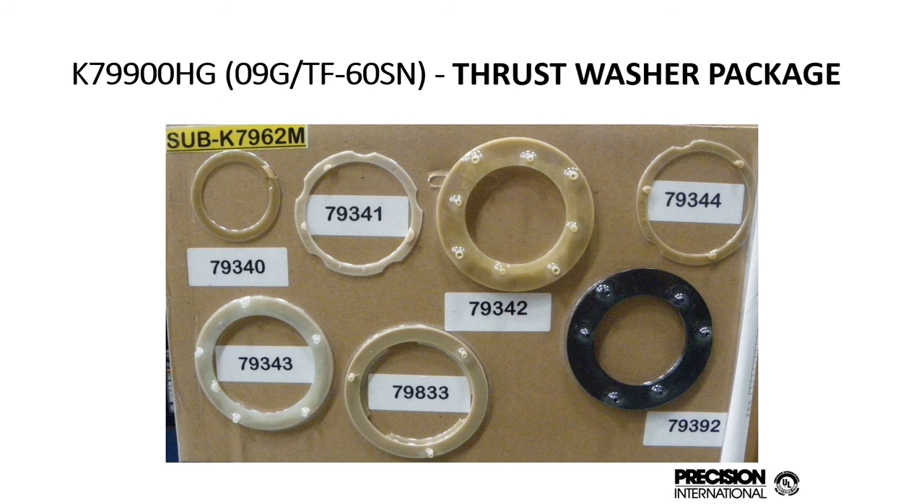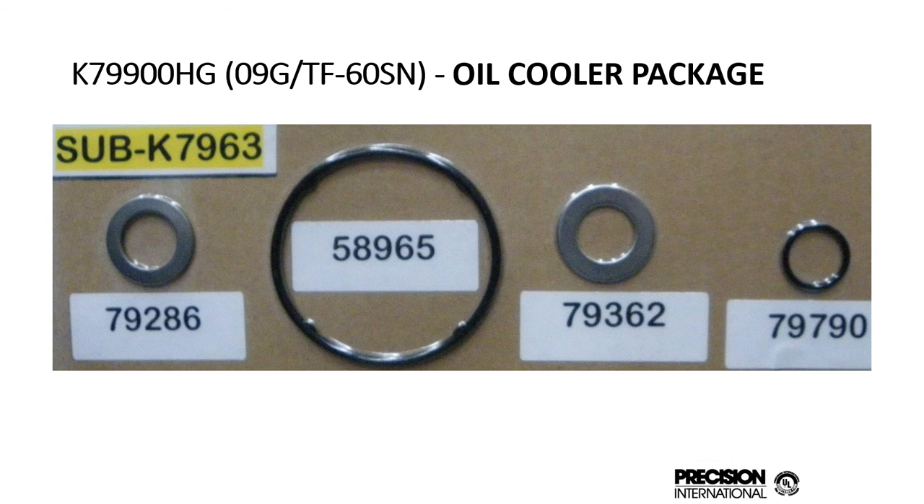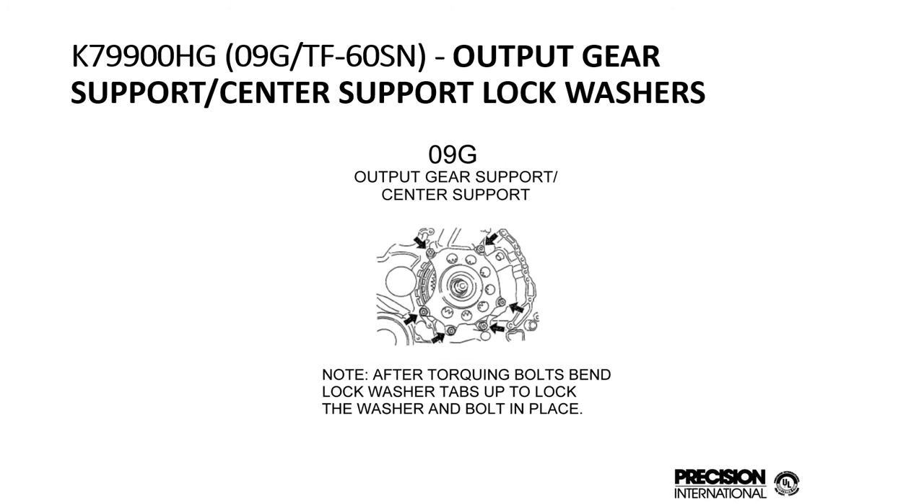We have a full complement of thrust washers for the 09G, 09K, and 09M — covering all early and late applications. We have a full oil cooler package with all the sealing rings and washers. We recently added the output gear support center support lock washers. These are one-time use washers — they have to be bent when you take the support off. We make them flat so you bend them up to lock the bolts in place after they're installed in the unit.